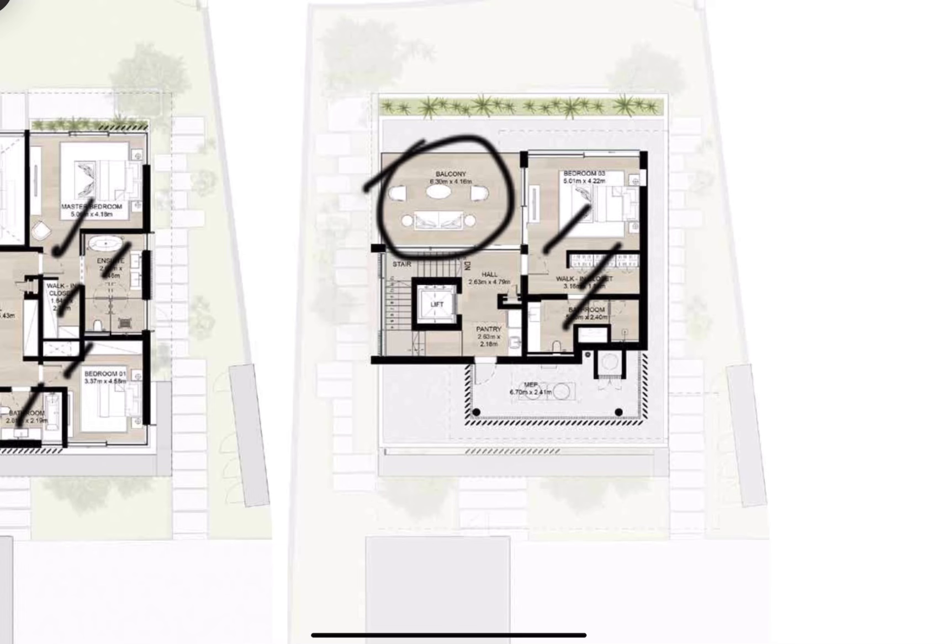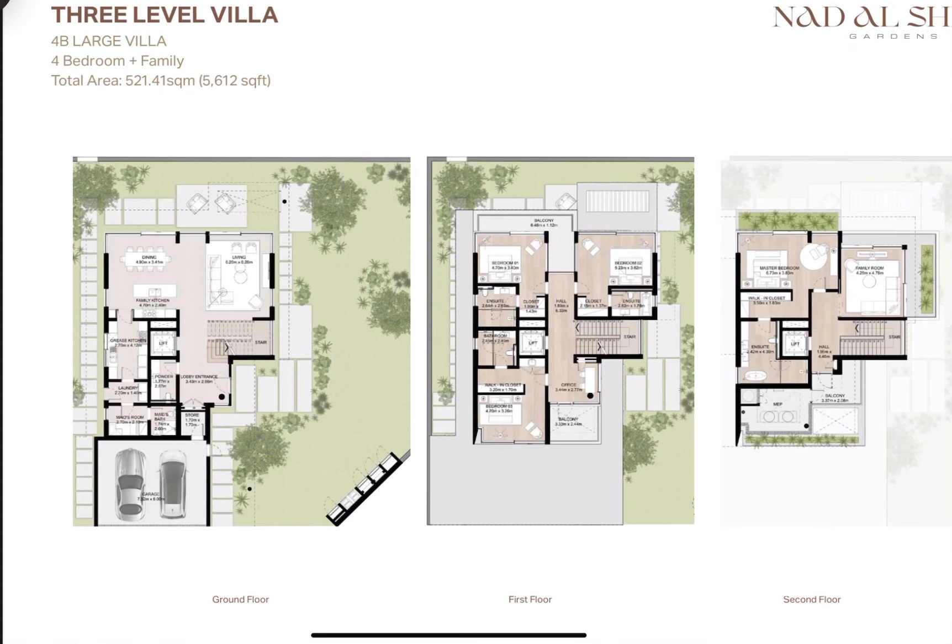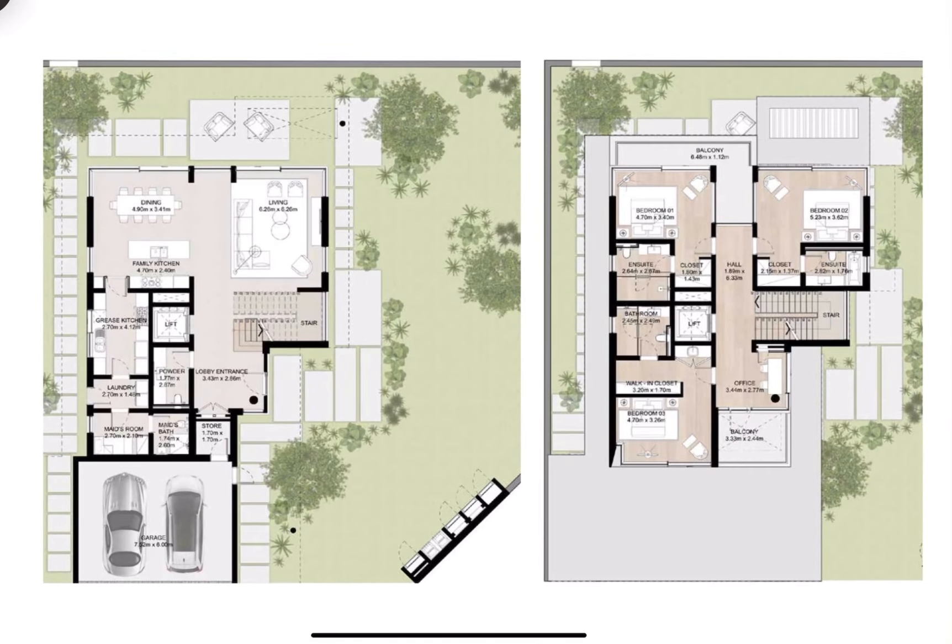Here we can see the second layout of the four bedroom large, which will come at 5,612 square foot. As you can see, here we have the entrance, here is the living area with the dining kitchen, and here we have a closed kitchen — so we have both open and closed kitchen options — along with a laundry room and maids room.